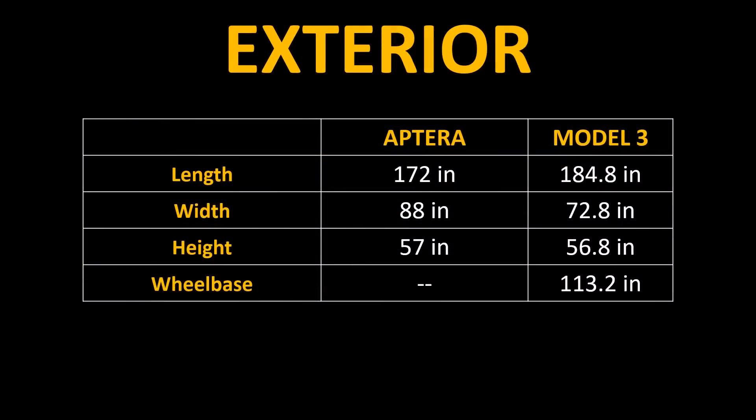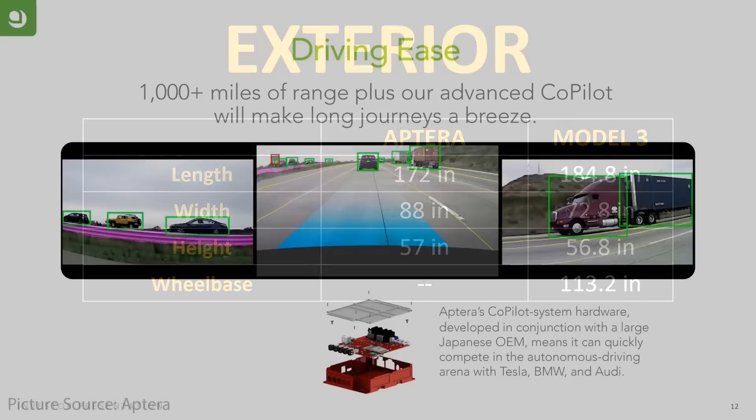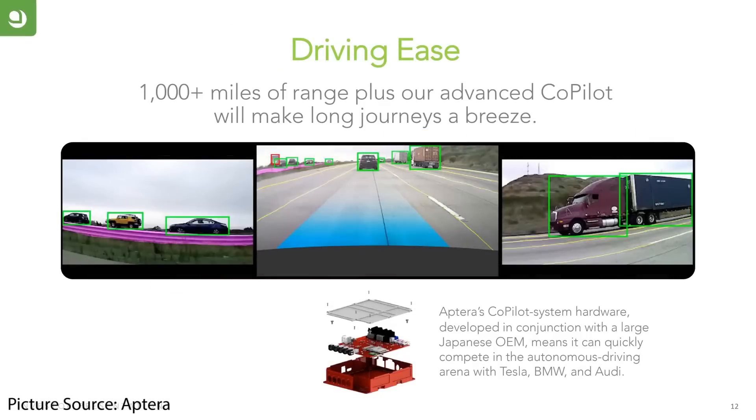When you compare this to the Tesla Model 3 in size, it's really not that much smaller. When it comes to driver assistance features and future autonomy, Aptera has a feature they call Copilot, which is going to be launched as a Level 2 system, but they should be able to ramp this up to a more advanced system in the future.